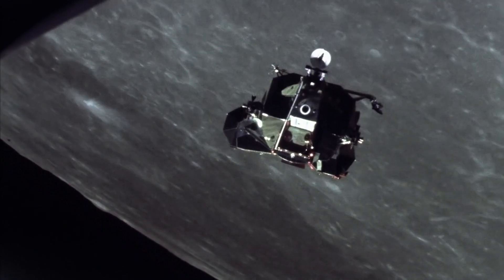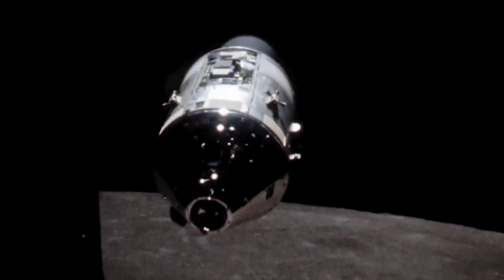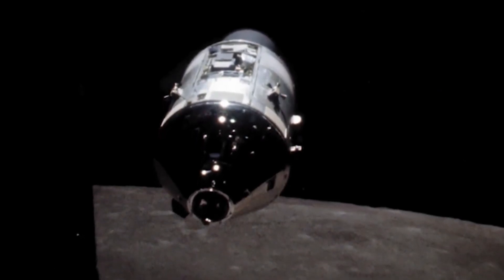However, during this period, docking mechanisms and procedures varied from mission to mission and vehicle to vehicle, preventing collaboration between different spacecraft.